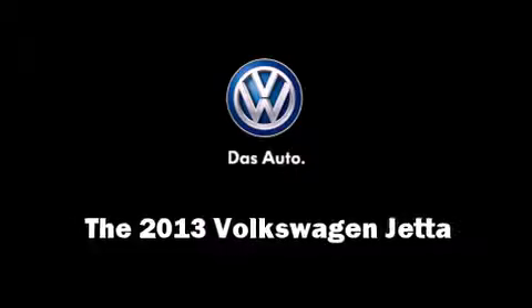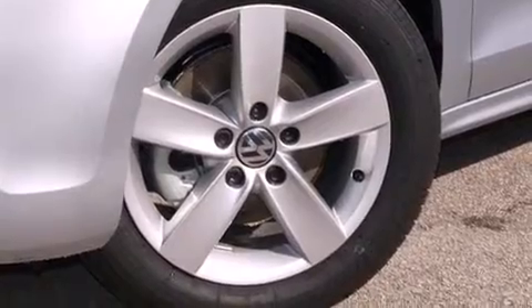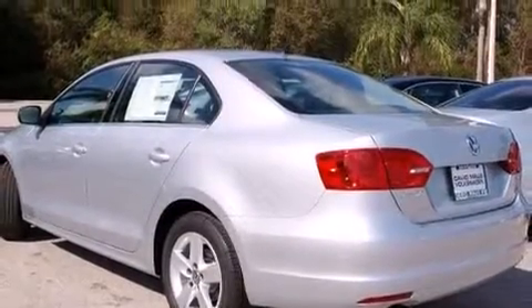Climb inside the 2013 Volkswagen Jetta. This four-door, five-passenger sedan is waiting for you to take home. Performance and efficiency are both prioritized, thanks to the two-liter four-cylinder engine, providing a smooth and predictable driving experience.